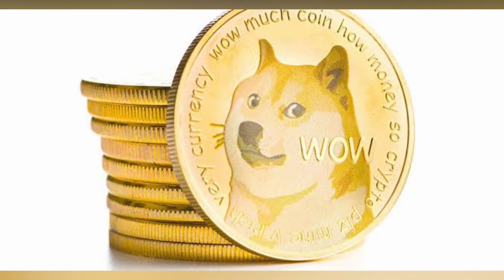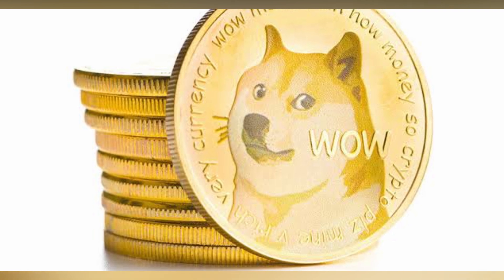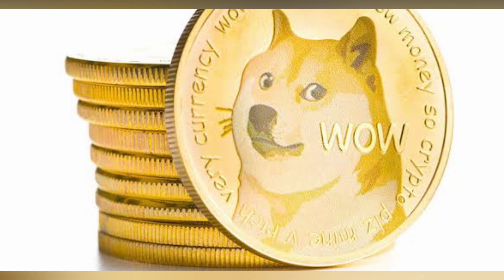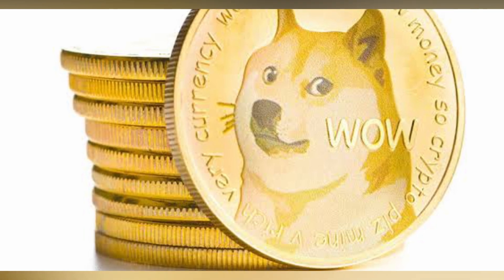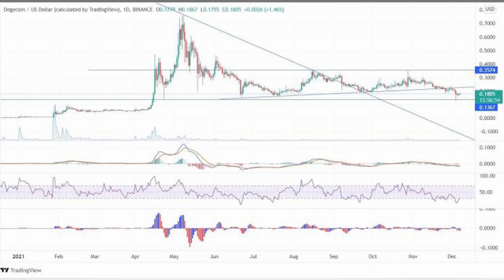There are numerous reasons why Doge is appealing as a speculative investment vehicle. Dogecoin, in contrast to highbrow blockchain projects such as Ethereum and Cardano, emphasizes cheerful, community-driven gambling. It isn't here to save the world — it's here to make you money. Furthermore, its low price, currently trading at less than 20 cents, provides investors with the psychological satisfaction of amassing a sizable position.